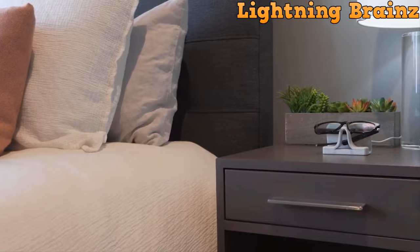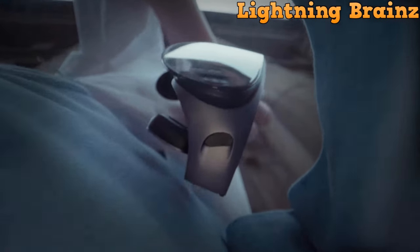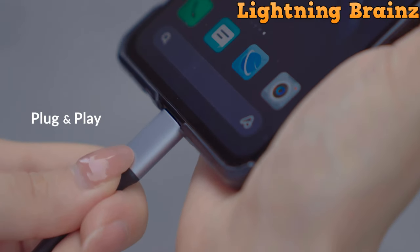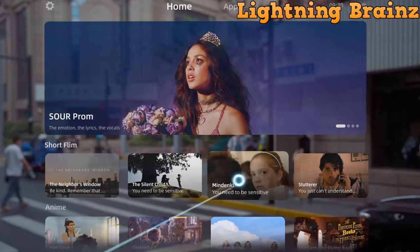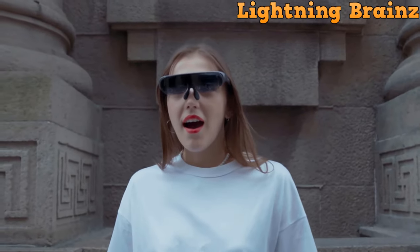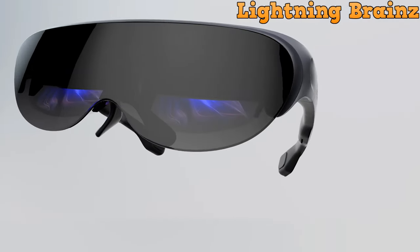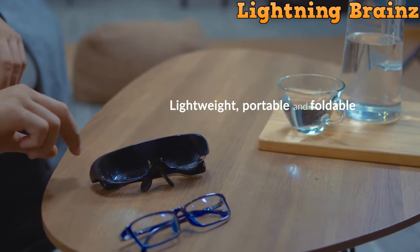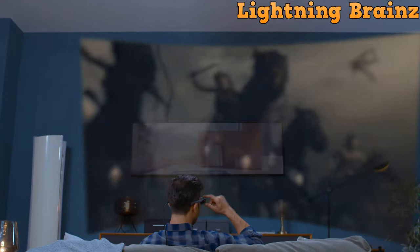Number 7: Rokid Air. The Rokid Air glasses redefine your visual experience with a field of view of 43 degrees and a brilliant 120-inch HD screen providing crisp details and vivid colors. Control the glasses effortlessly through voice commands, offering a hands-free and convenient interaction. The glasses are myopia-friendly, adjustable from 0.00 to minus 5.00 diopters, catering to users with nearsightedness for a perfect vision experience.